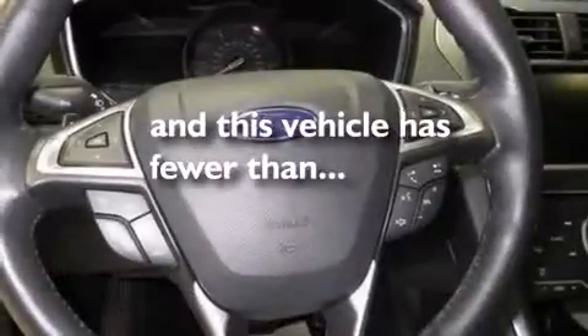Air conditioning with automatic climate control, full power accessories, and this vehicle has less than 19,000 miles.